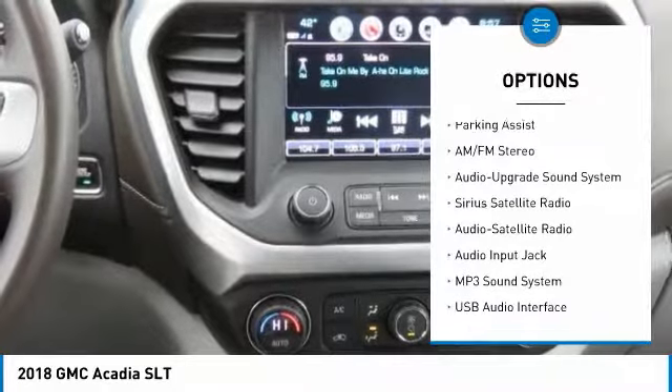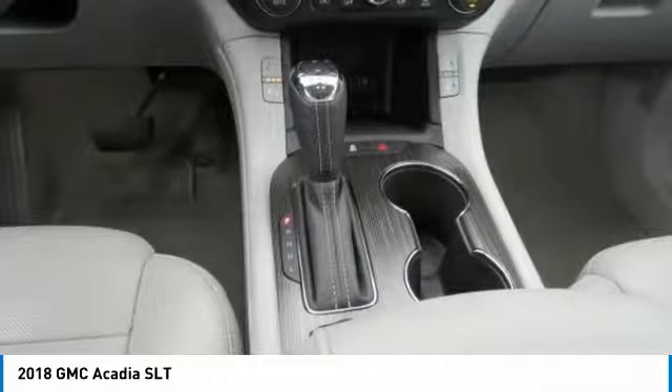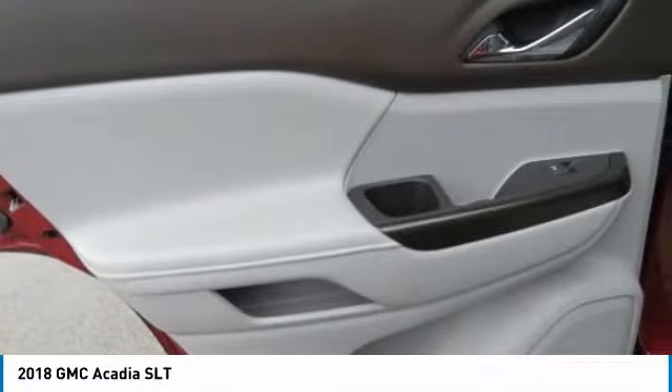Air conditioning, Bluetooth wireless data link for hands-free phone, HomeLink garage door opener, aluminum wheels, floor mats.